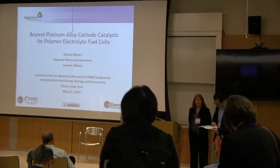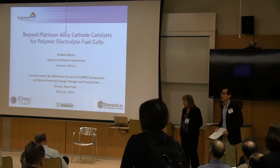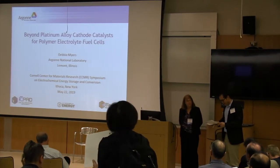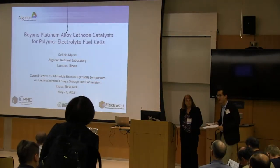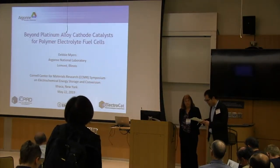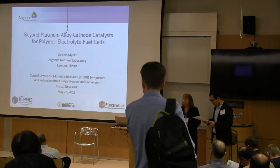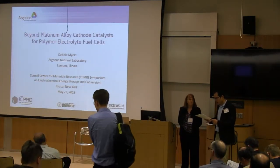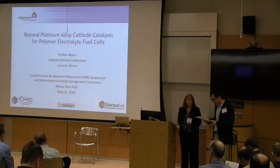I'll continue our morning session. The next speaker is Dr. Debbie Myers from Argonne National Lab. Debbie is the leader of the hydrogen and fuel cell materials group at Argonne National Lab, Chemical Science and Joint Division. She's a senior chemist at Argonne and has been working there for many years, leading the group for over 10 years now.